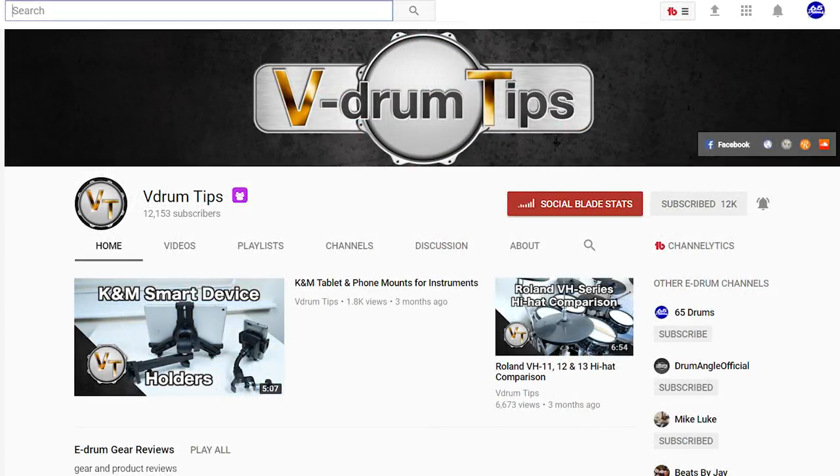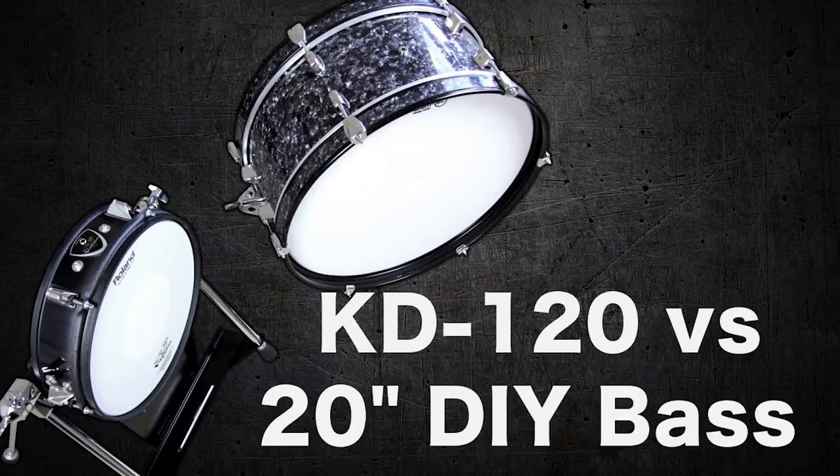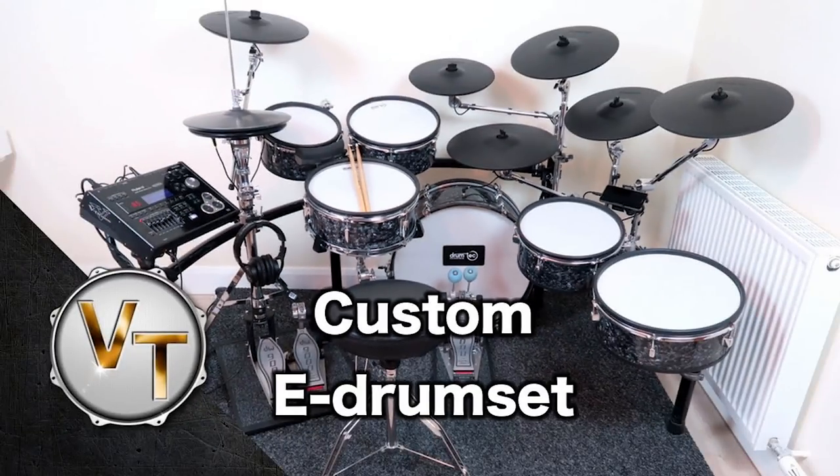Let's start off the list with number one: V-Drum Tips. This is probably the most similar channel on this list to mine. He has an emphasis on DIY stuff and repairing electronic drum pads, showing you how to build your own electronic drum set from the ground up. He also does reviews of different drum pads and drop-in trigger systems to transform your acoustic drum shells into electronic drums. He has an incredible collection of videos, about 90 of them. We started our channels at about the same time, but in the beginning my videos were just awful and terrible, while he had professional content from the very start. It's probably my favorite one on this list — go check it out.